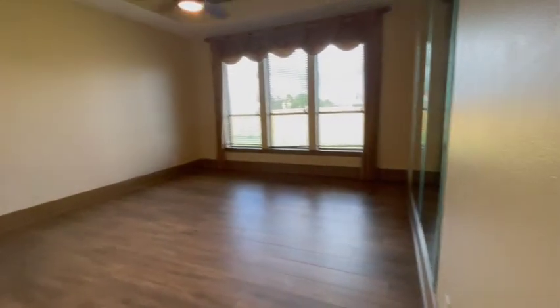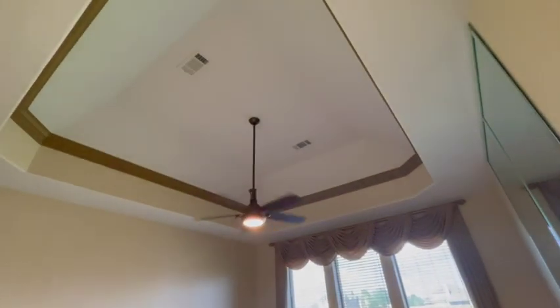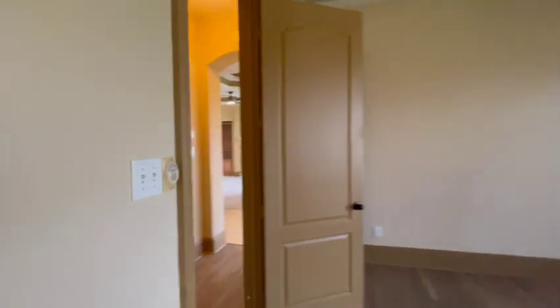And then the primary bedroom. All the doors throughout are the eight-foot doors. These are the tray ceilings. Now we'll walk upstairs.